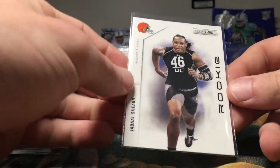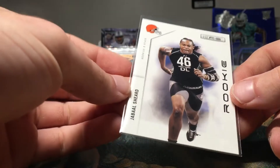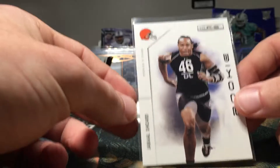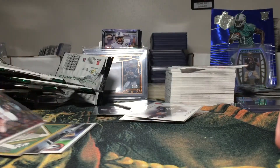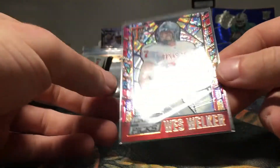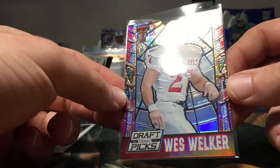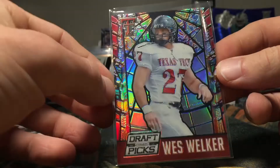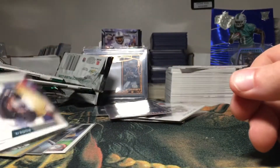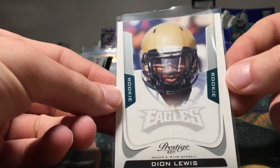Got a Jabaal Sheard rookie — I always call him Sheard, I put an R in his name for absolutely no reason. We have a nice looking 2015 Draft Picks Wes Welker — that's a beautiful looking card, it's a prism. And we have a Dion Lewis rookie — it's a nice one out of 2011 Prestige.